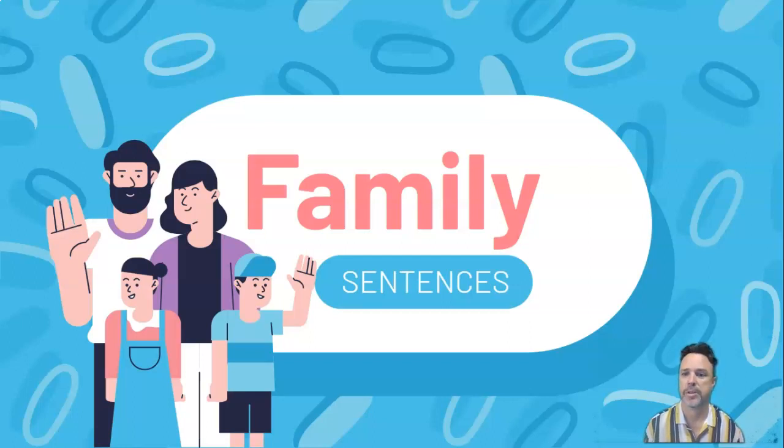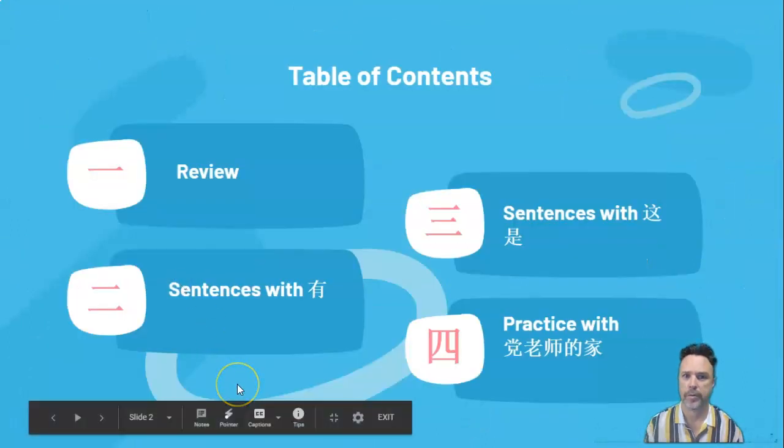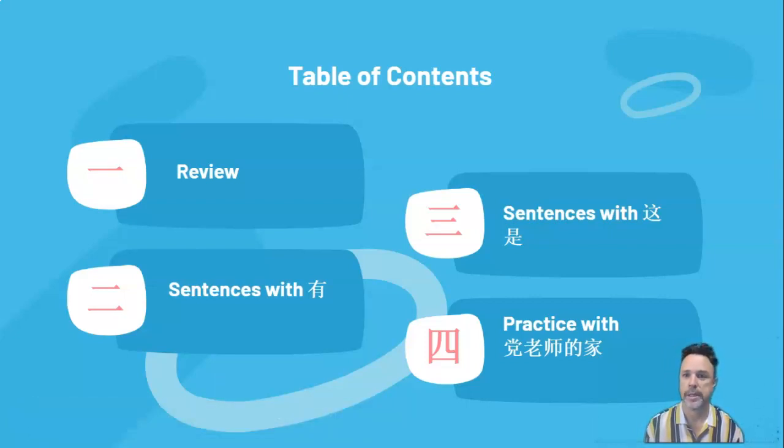Our family sentences video is number two. Let's jump into it. So we're going to be doing some sentences about family. Quick review to start with. Then that's 一 (yī), 二 (èr) is sentences with 有 (yǒu), 三 (sān) is sentences with 就是 (jiù shì), and 四 (sì) is practice with 等老师的家. Don't worry too much if you don't know what all that means just yet. Hopefully by the end of this presentation you'll understand it all perfectly.